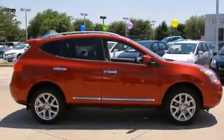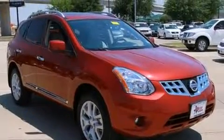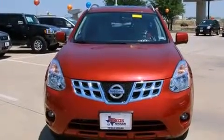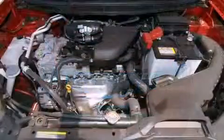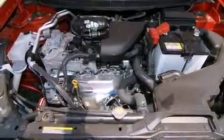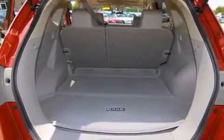Nissan prioritized fit and finish as evidenced by one-touch window functionality, a tachometer, an outside temperature display, remote keyless entry, and power windows. Audio features include a CD player with MP3 capability and four well-positioned speakers.